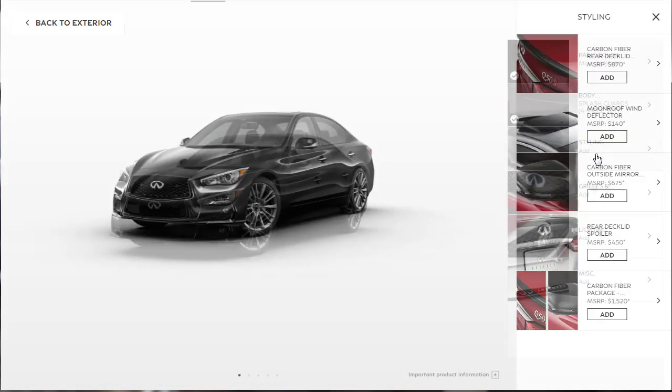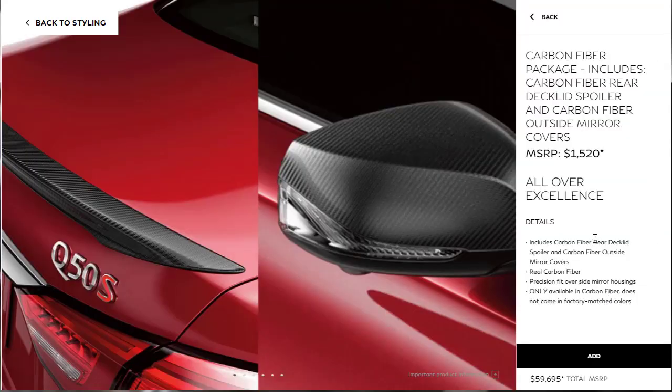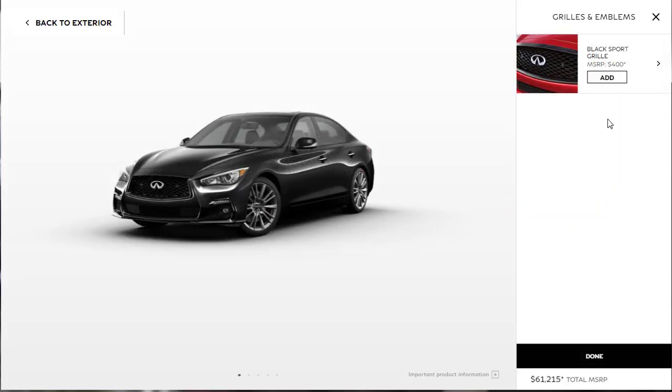Moving on to styling accessories: there's a carbon fiber deck lid spoiler and carbon fiber mirror covers available as a package for $1,520. The package includes the carbon fiber rear deck lid spoiler and carbon fiber outside mirror covers — real carbon fiber, precision fit. Let's go ahead and get that. There's also an optional black sport grill — let's add that too. Now we've got the sport grill selected.